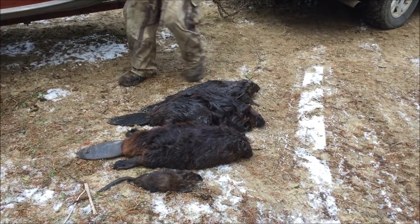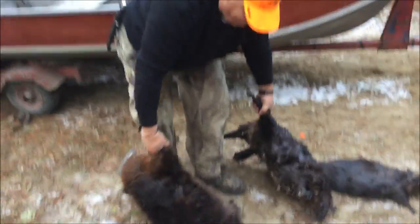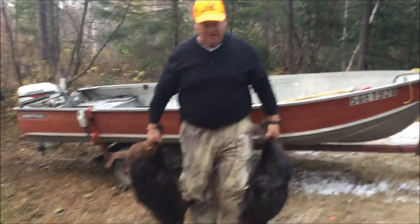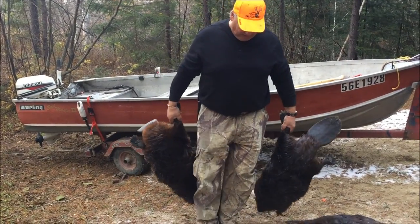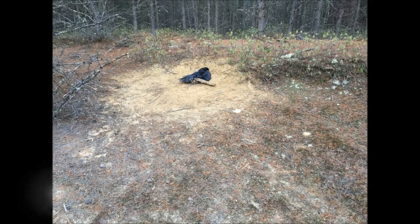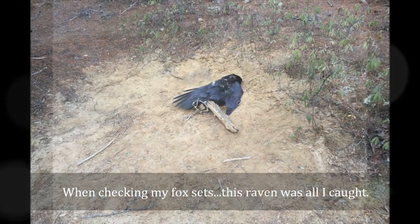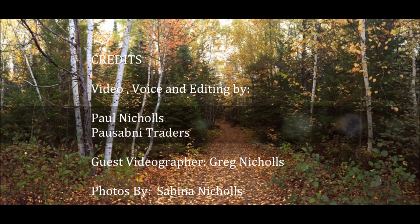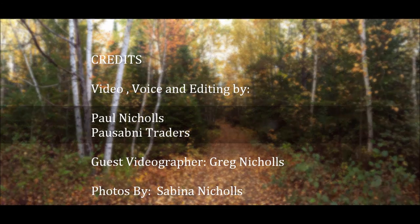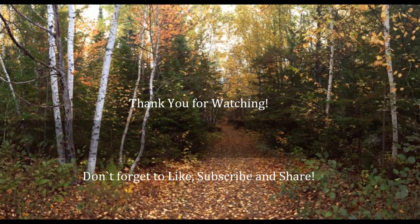Now that muskrat that you see is a big rat. And you'll see here, Greg has a hard time standing up with them beavers — they are heavy. We'll see you next time. Bye.